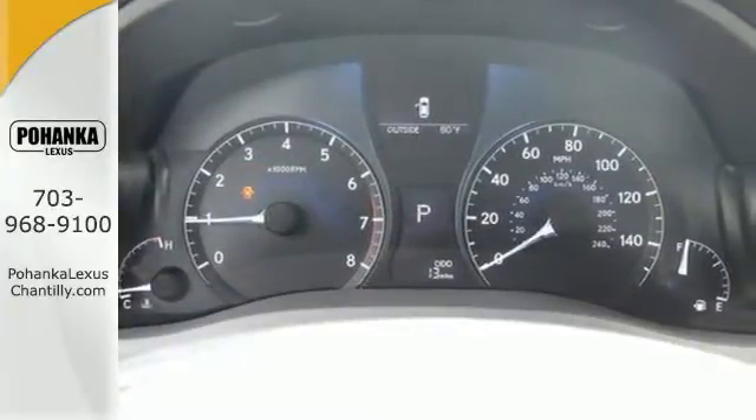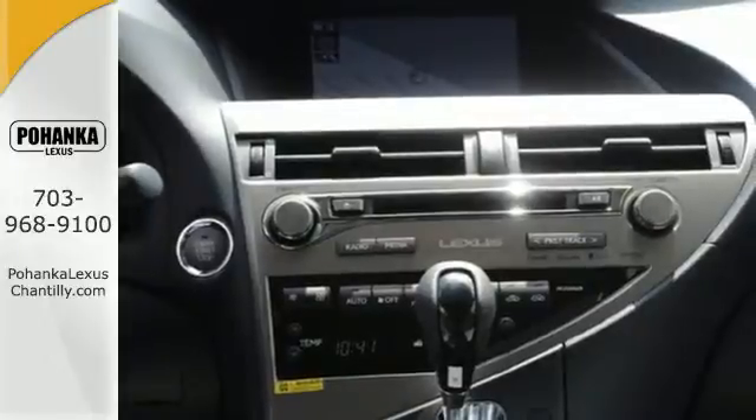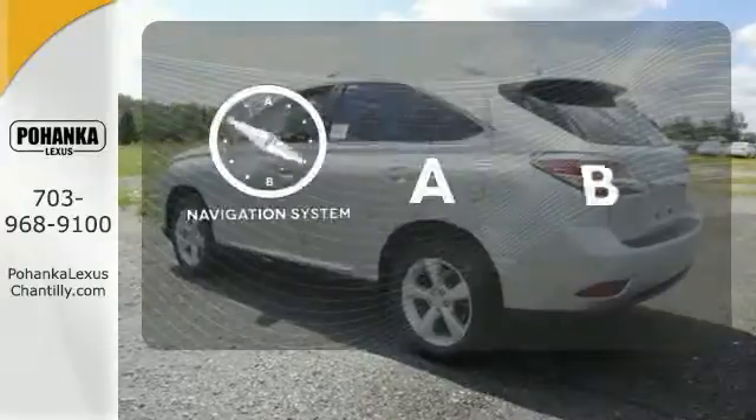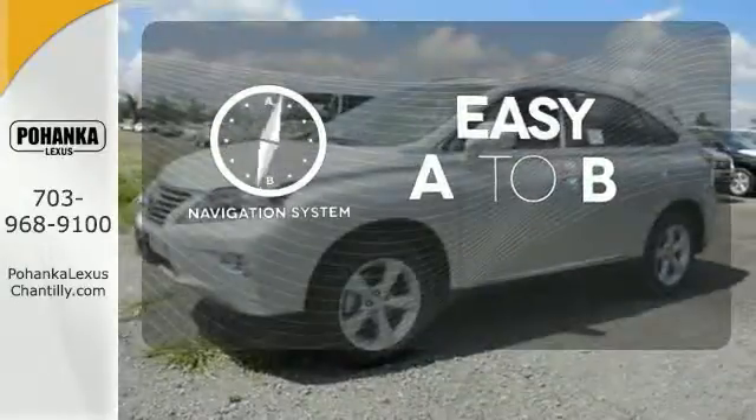The interior is designed to impress with a premium sound system, leather upholstery, and smart technology like HomeLink and Bluetooth. Feel confident getting from point A to point B with the navigation system.